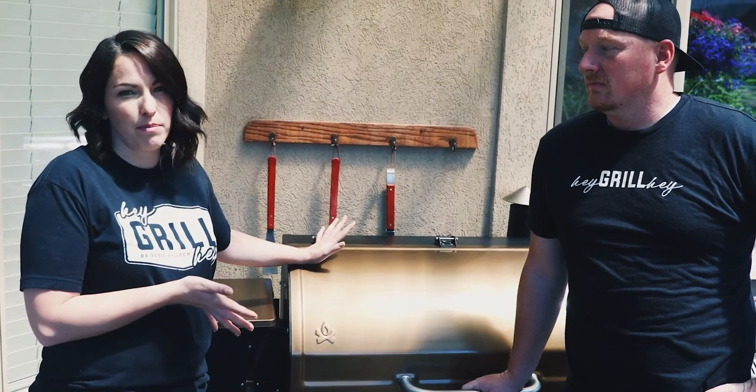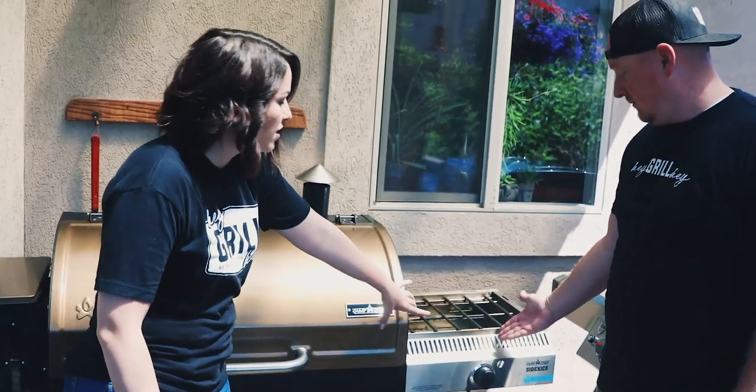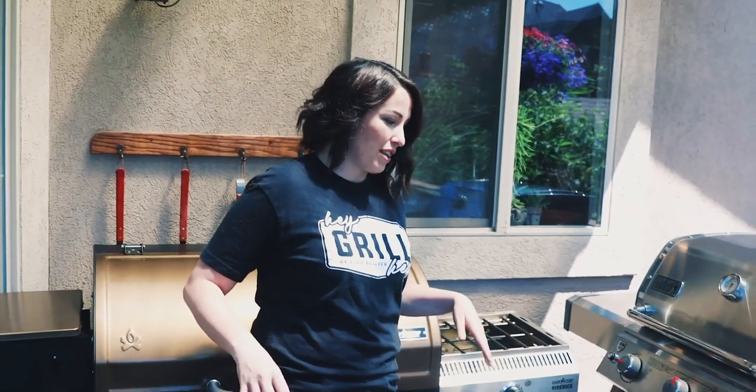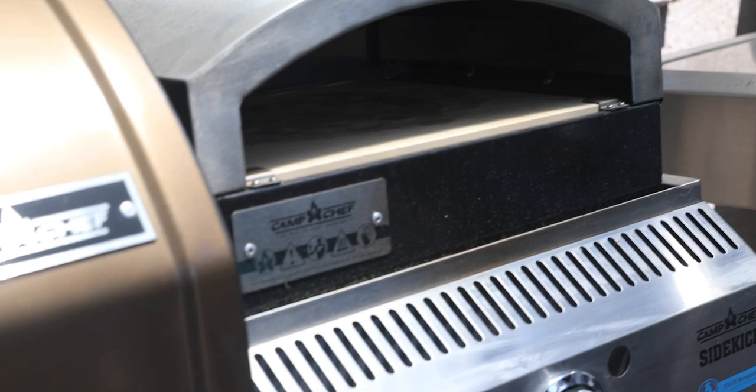We love our pellet smoker — we can set it at 225 and do brisket, or set it at 400 degrees and do burgers. This is our workhorse. All the recipes on our website are super applicable to a pellet grill. We probably use the pellet smoker three to five nights a week because of the convenience. It has great accessories — this one has the Camp Chef Sidekick, a 30,000 BTU burner that runs on propane, so you can put a sear box or a pizza oven on it, making it incredibly versatile.